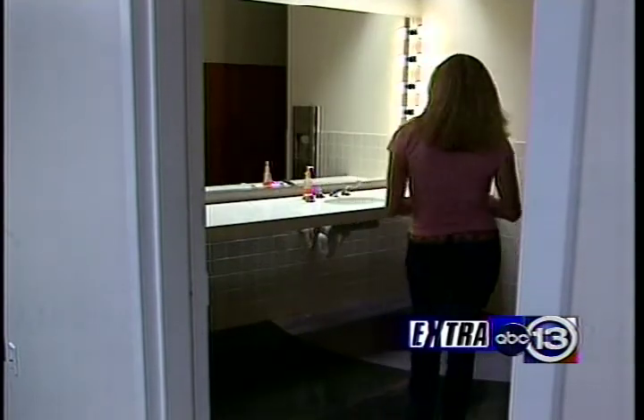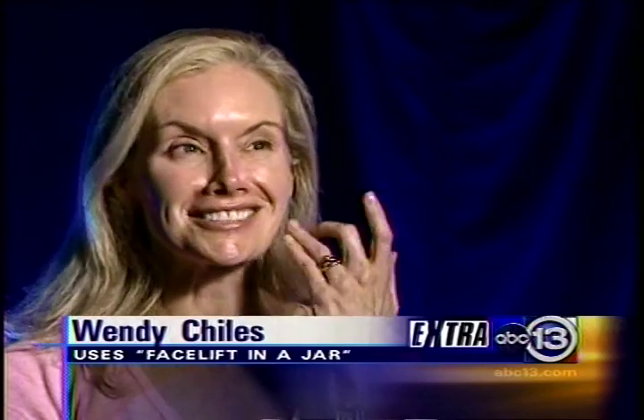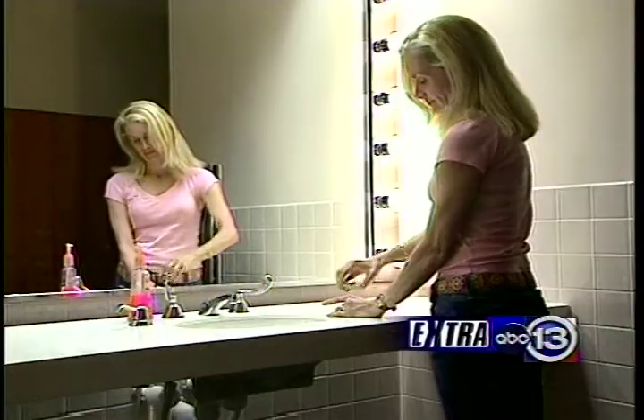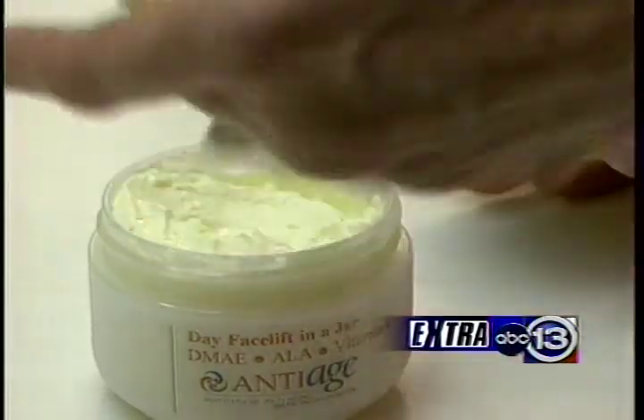So is there a catch? Well, sort of. Right now you need a doctor's prescription for the facelift in a jar, and it costs about eighty dollars an ounce. But people who use it say it's worth it. 41-year-old Wendy Child says she's tried every product on the market. This is the first thing she's ever tried that in a week she could see a difference in the texture — the lines seem a little better. Wendy's only been using the product for three weeks with no makeup on.